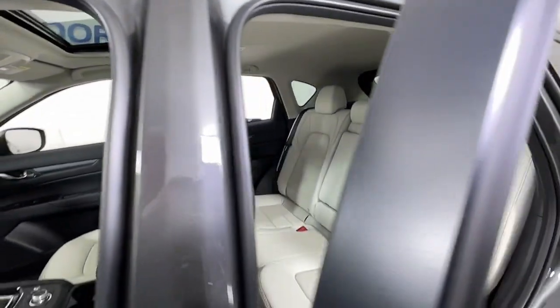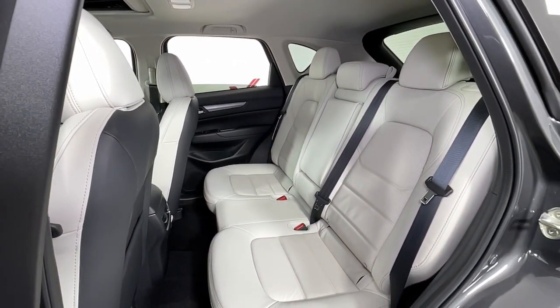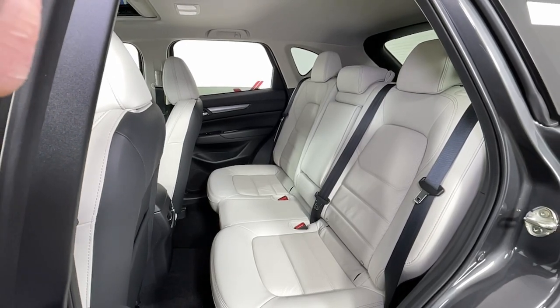Power liftgate, power passenger seat, lane keeping assist, backup camera, electronic stability control, and steering wheel audio controls.